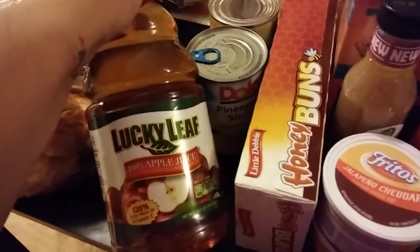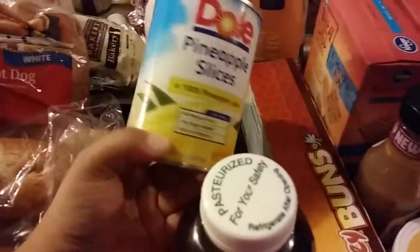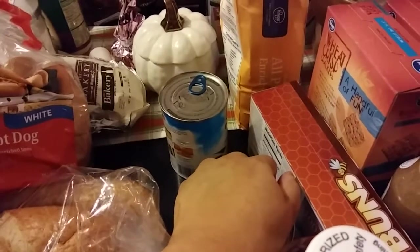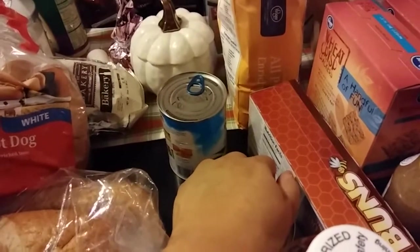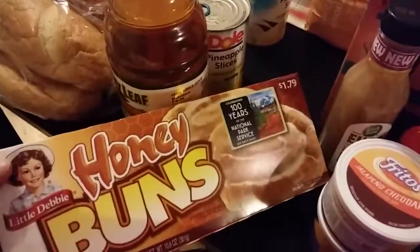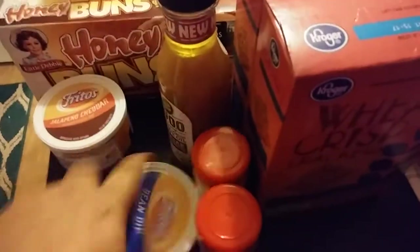Here is some apple juice. I was craving pineapple so I got some pineapple slices — two cans. I like them because the top is easy to open so I don't have to get out the can opener. Can anybody explain to me why fruit in the produce section that's already cut is so expensive? It's like $7 for a little thing of cut pineapple — that's ridiculous. I also got some honey buns for my boyfriend, and these jalapeno cheddar dip and bean dip are on sale.